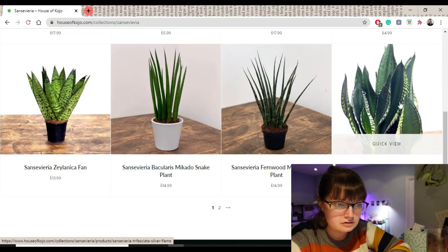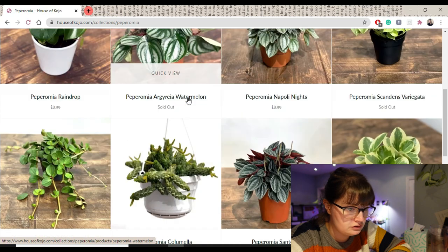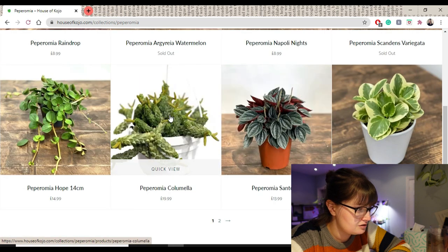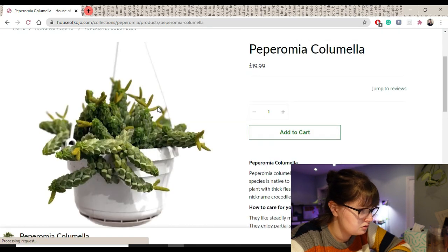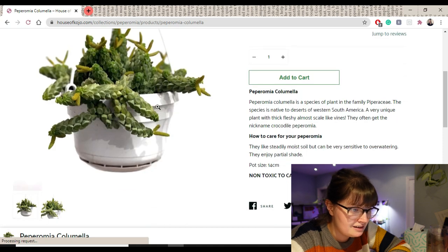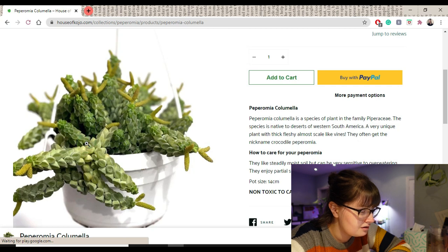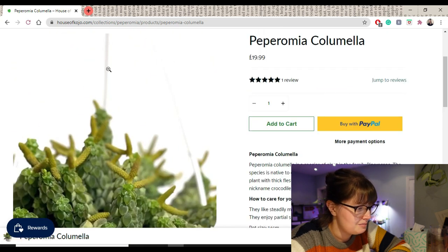Let's look at Sansevieria. Oh, that's beautiful — but sold out. They don't have any watermelon in stock. That's quite interesting. Peperomia Columella — crocodile peperomia. That is really weird-growing. I would quite like to see that growing but I don't know, I don't know if it would make me feel a bit funny.